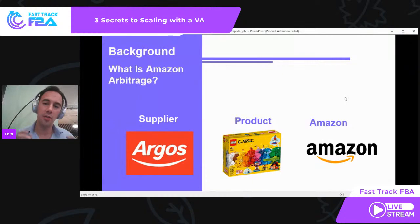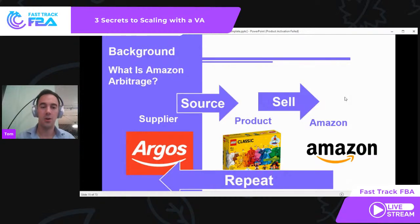Before I jump into the three secrets, let me go through a little background on Amazon Arbitrage. If you don't know what it is — quite simply, you go to a supplier, find a product, and sell it on Amazon. That's it. Source a product, sell it on Amazon, and repeat. At a very high level, that is what we are doing: source, sell, repeat.